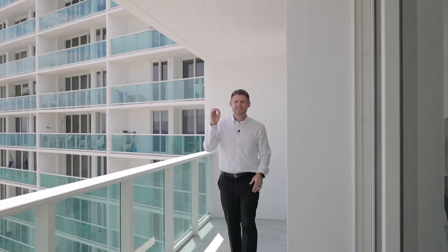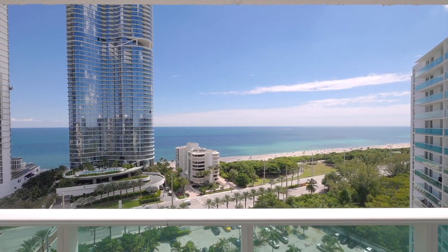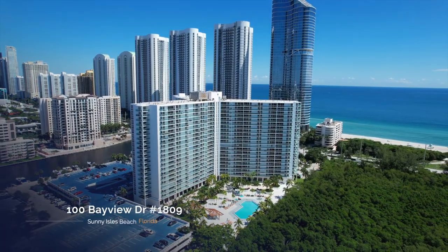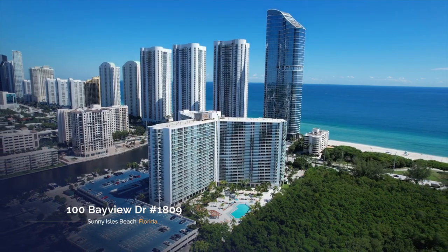Not every unit in this building is the same, because you don't get views like this in all of them. This building is shaped like a Y, so if you're facing north you get to look at other condo buildings. Facing south you get some views, but if you're facing east like we are, you get full ocean views.